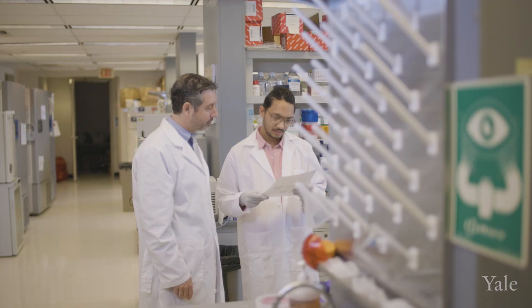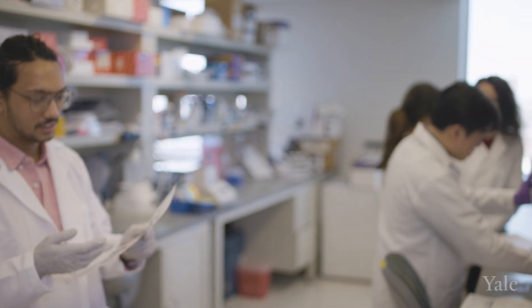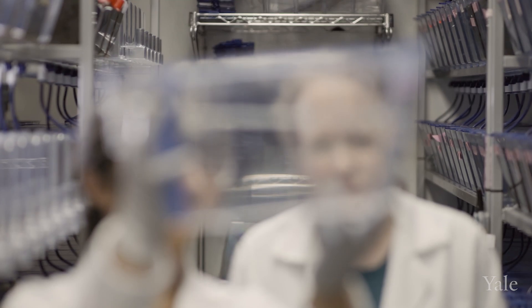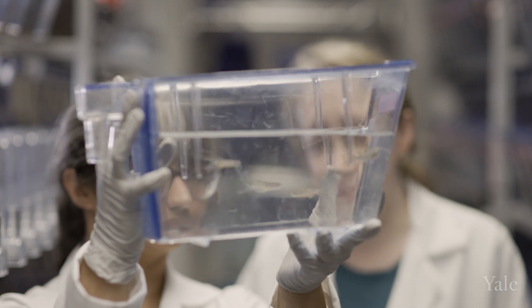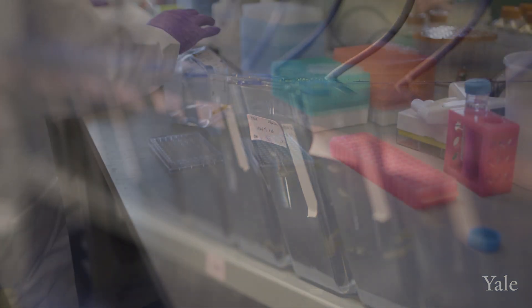We have different principal investigators studying different aspects of the disease. Dr. Brian Hafler is looking at the initial signal that induces bleeding in the back part of the eye. We're also using new tools developed at Yale — in particular, zebrafish, which have the unique ability to regrow their retinal neurons following injury and damage.